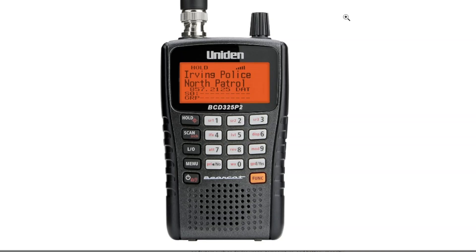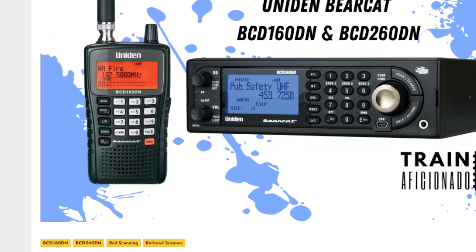The other one that has come out is the 160DN model, which I don't think you can buy now, which includes DMR but does not include close call — that's the 160DN, check that one out. And the 260DN as well. Bye for now, 73, all the best.